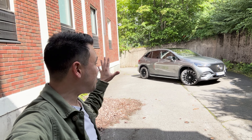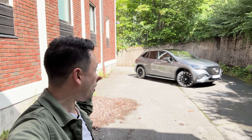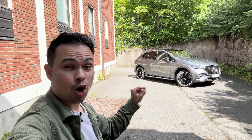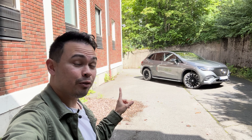After having driven the brand new Mercedes EQE SUV 354 Matic for a whole week, in today's video I'm going to tell you guys my opinion of this car - my review. That is a little bit of a spoiler, guys.